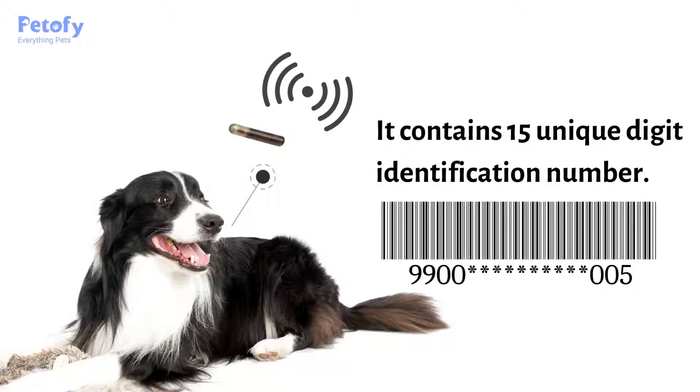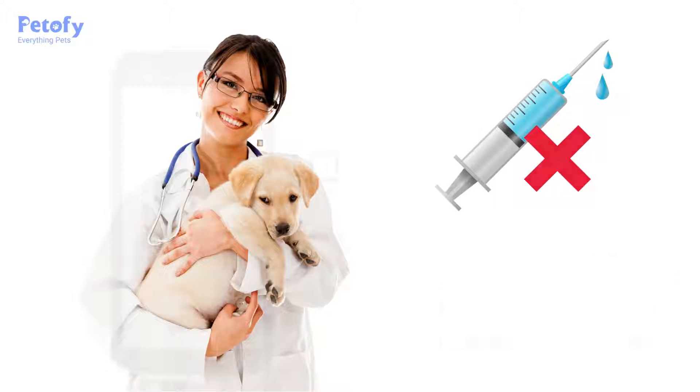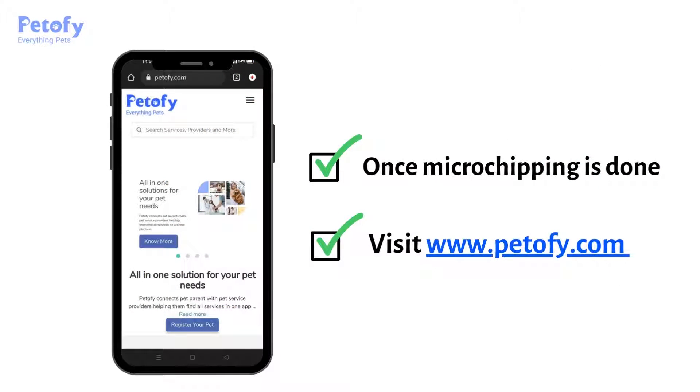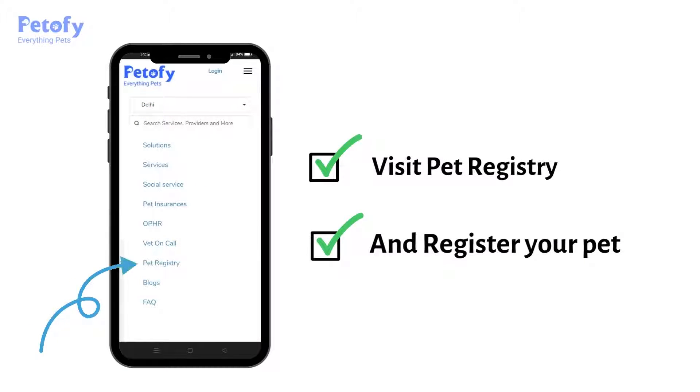It contains a 15 unique digit identification number. You can have your veterinarian do it, and it does not require an anesthetic to implant. Once microchipping is done, do not forget to register your pet with its microchip number at petofi.com. Click on Pet Registry and register your pet with pet parent information.